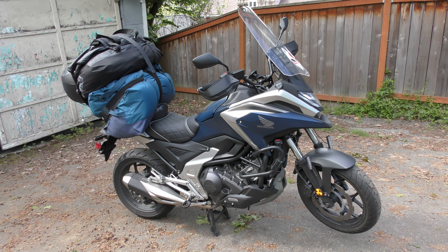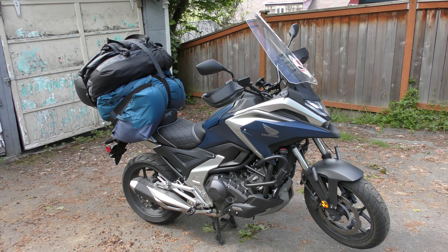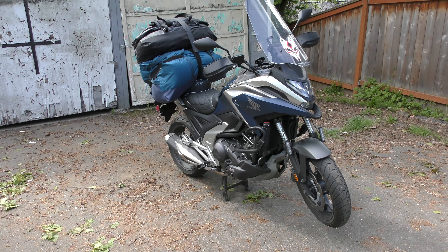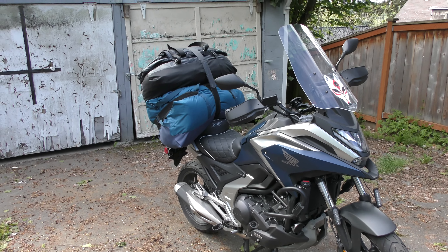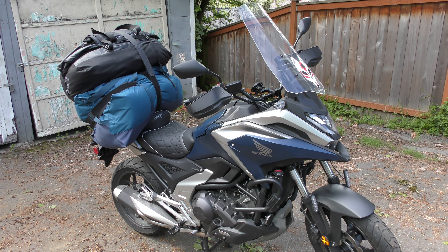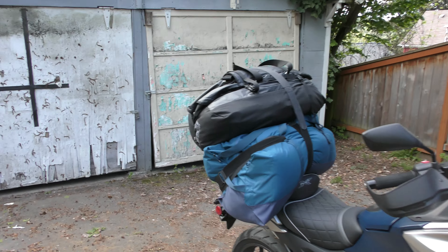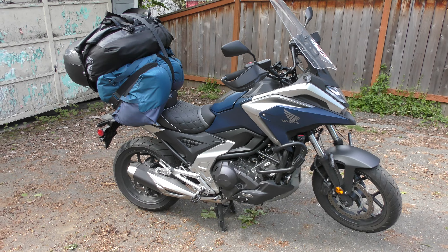Greetings from Seattle. I thought I'd do a very quick and unscripted one-year owner's review of my Honda NC 750X. I literally just got back from a road trip so I was inspired to do a quick review, and it'll also give me a chance to talk about how I strapped up my luggage and what I use for luggage on a small road trip.